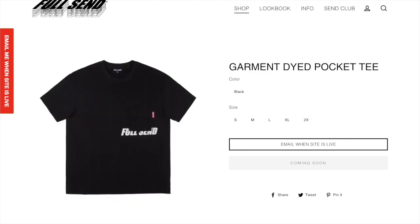Next up we got the garment dyed pocket hoodie. It looks kind of weird. I don't really like how the pocket obstructs the Full Send logo, but it is kind of an interesting shirt and I think some people will like it.